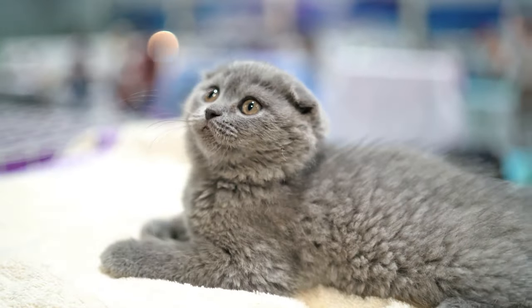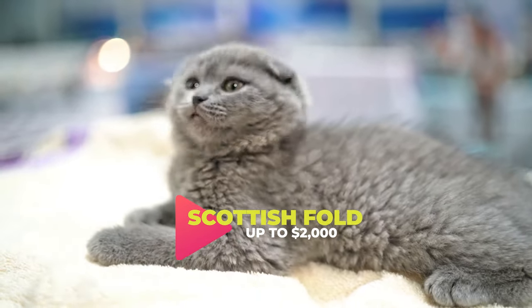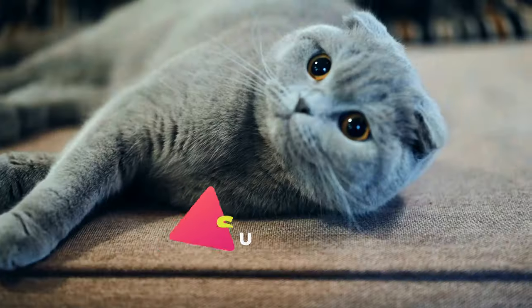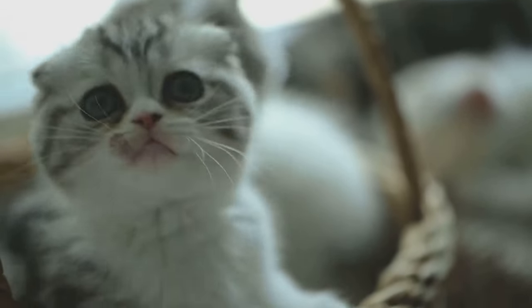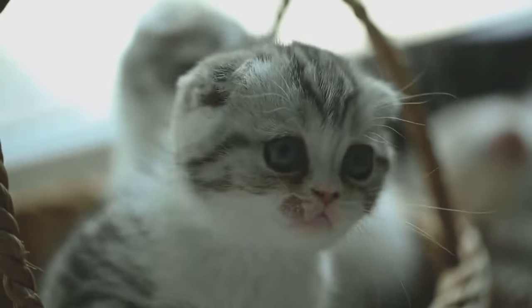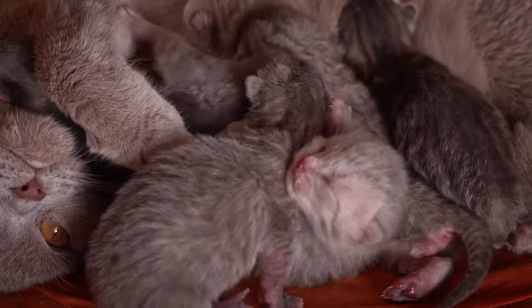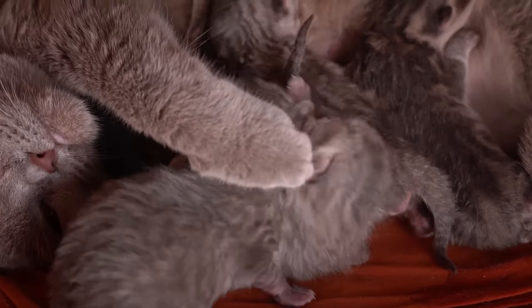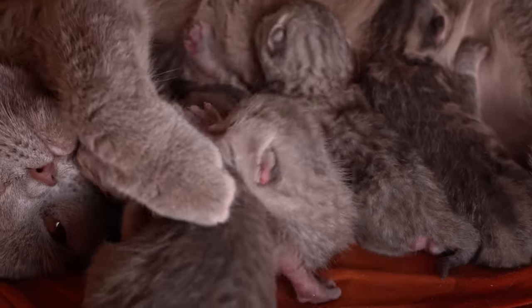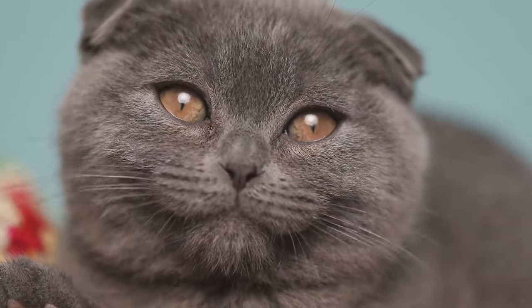Starting our list at number 15, we have the Scottish Fold. These cats are easily recognizable due to their distinctive folded ears. Not only are they captivating, but also unique, as no two Scottish Folds are alike, enhancing their appeal. The uniqueness of each Scottish Fold translates into their price tag — on average, a Scottish Fold can set you back anywhere from $500 to $2,000, depending on factors like pedigree, age, and color. Their charm, combined with this exclusivity, certainly adds to their appeal.